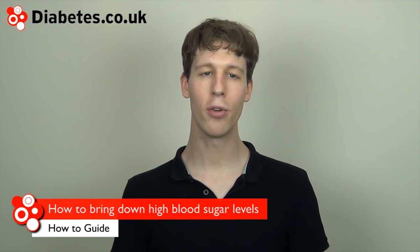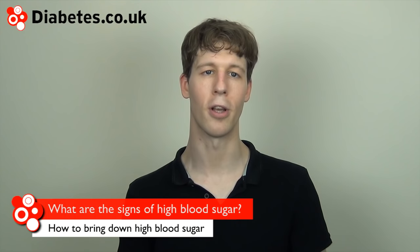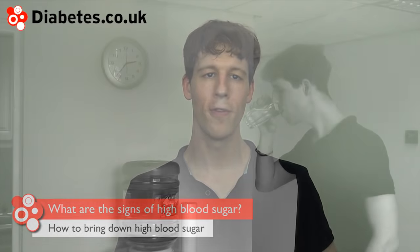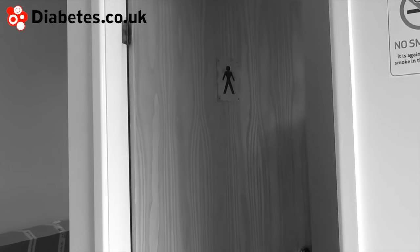I'm going to talk us through what to do to bring down higher blood sugar levels. The classic signs of high blood sugar levels are feeling very thirsty, needing to go to the toilet to urinate a lot, and feeling tired, lethargic and possibly irritable as well.